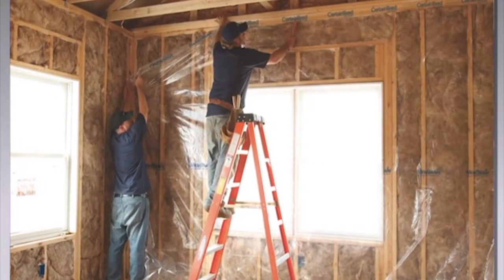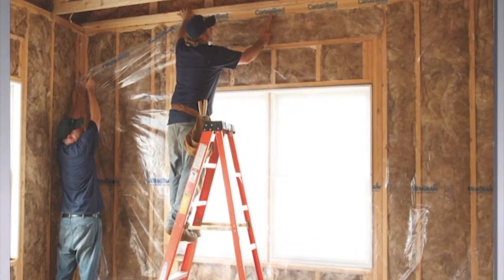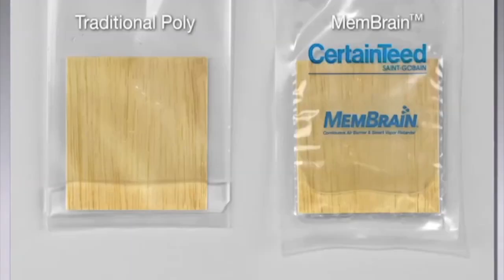Watch how membrane allows moisture buildup to escape while traditional vapor retarders trap it inside. The demonstration material on the left is made from traditional poly, and the one on the right is made from membrane. Softwood samples are put into each bag. Water is then added and the bags are sealed.